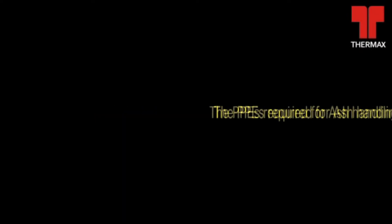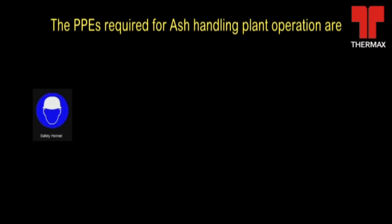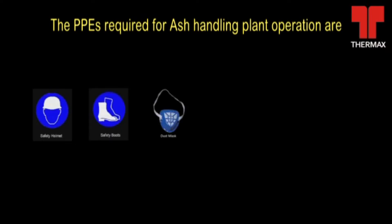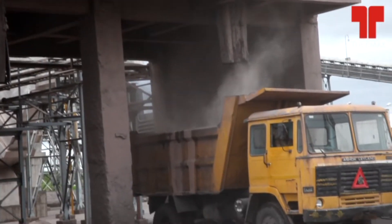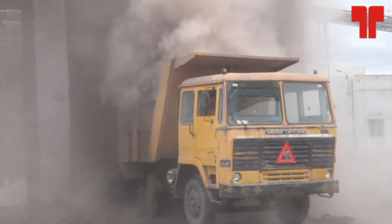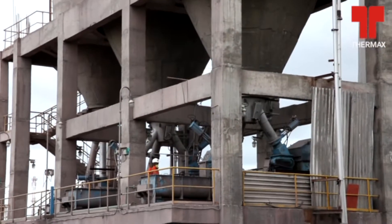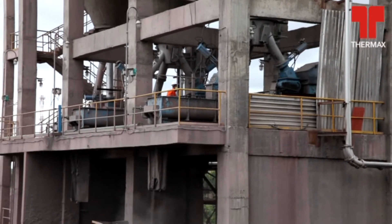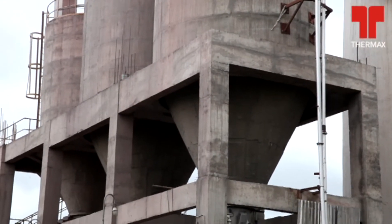Ash Handling Plant Operation. The most important personal protective equipment for ash handling plant operation are safety helmet, safety shoes, dust mask, and safety goggles. Do not operate the ash unloading conveyor without water mixing. Operate the ash conveying system with water mixing. This will eliminate the dust.